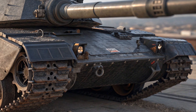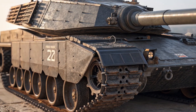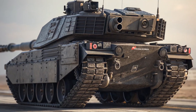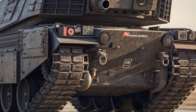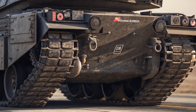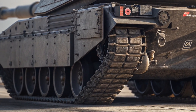Its hydropneumatic suspension not only improves ride comfort but also enables the tank to maintain stability while firing on the move or traveling across rugged terrain. It can climb steep inclines, ford rivers up to 4.1 meters deep using a snorkel system, and maintain excellent maneuverability in snow, mud, or desert conditions, making it an all-terrain vehicle ideal for both urban and open-field operations.